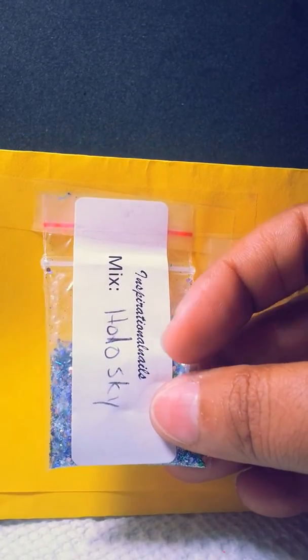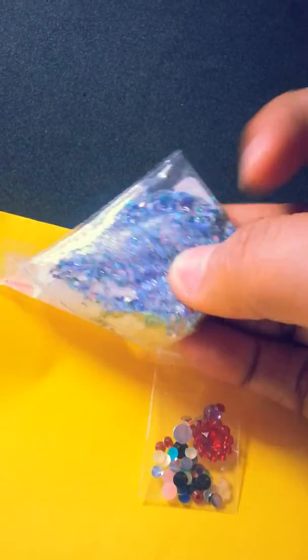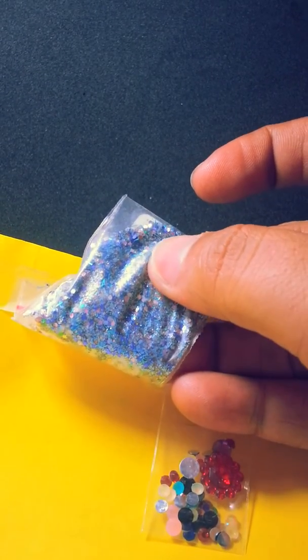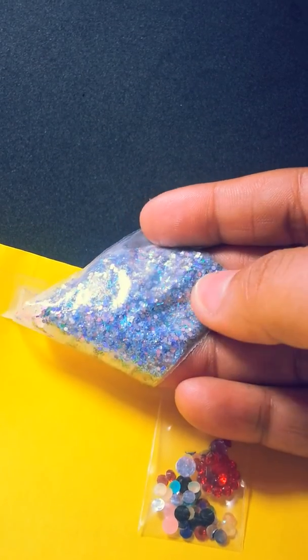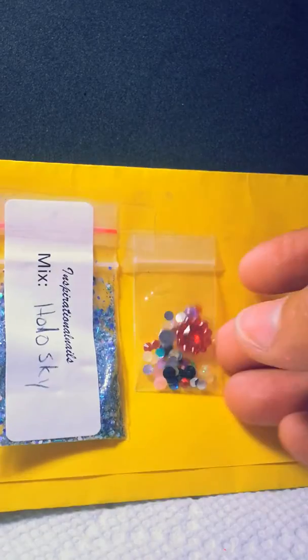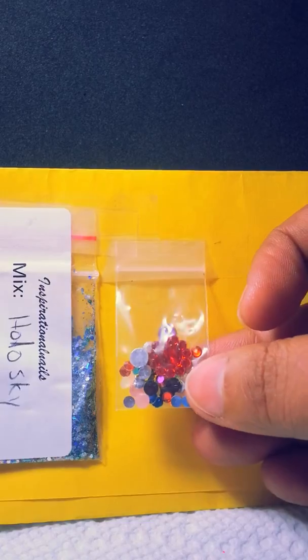She also sent me the mix Hollow Sky, which is very, very gorgeous. I just love blue, and this one is beautiful — it has blue, deep blue, and baby blue colors, plus stencil glitter, with a lot going on. Very beautiful. She also sent me a beautiful resin flower that I'm going to use, and rhinestones, because I love rhinestones.